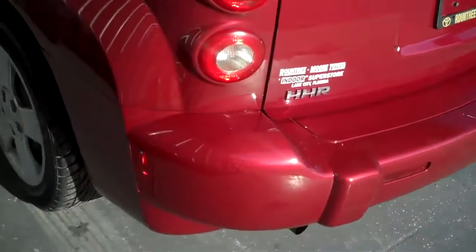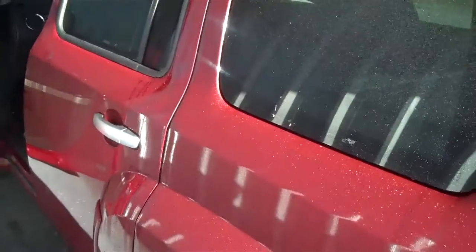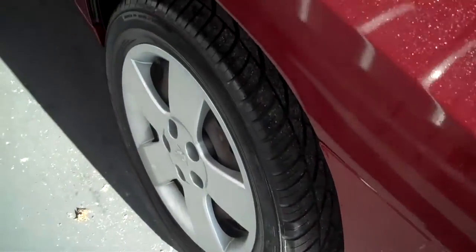This is the LS model. It has a dark red paint, slight window tint, and the tires are almost brand new.